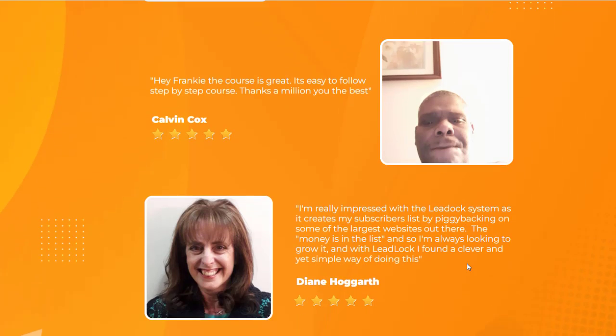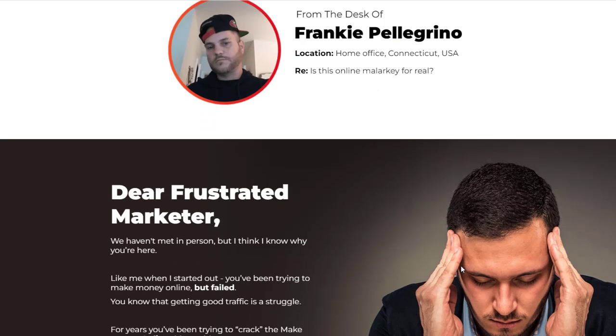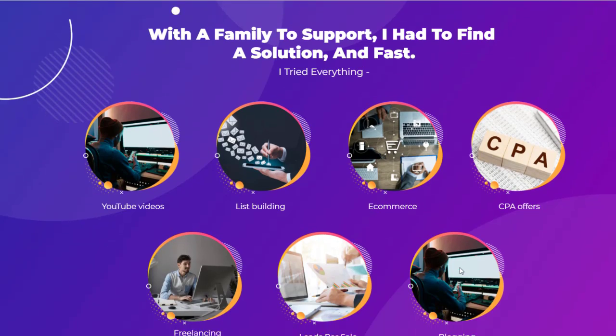Calvin Cox and Diane Haggat are affiliate marketers who have also used this product. Frankie Palomingo created this and he's from Connecticut, United States. If you're frustrated with apps that don't deliver, shiny object syndrome, losing time, or losing money — this is what he promises will work for you around the clock.